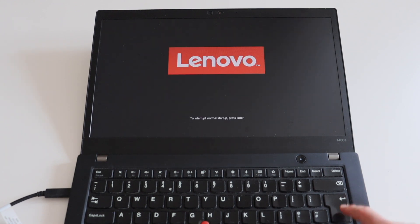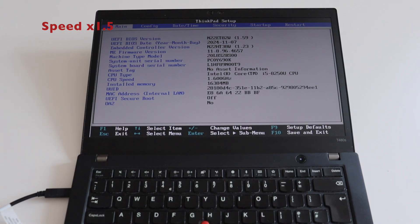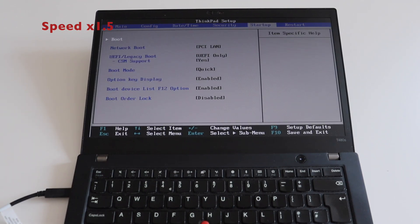An outstanding feature of Lenovo ThinkPad laptops is the firmware that runs independently from the operating system and allows you to do hardware configurations as well as hardware diagnostics. If you have seen other ThinkPad reviews on my channel, you're already familiar with this, and ThinkPad T480s has the same capabilities. To access them, turn on the laptop and hit Enter immediately when you see the Lenovo logo to enter the startup interrupt menu. You can press F12 to temporarily boot from a USB stick — useful for installing a Linux distribution — F10 to diagnose hardware, or F1 to enter the BIOS.